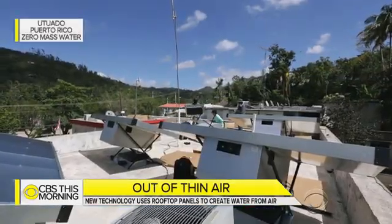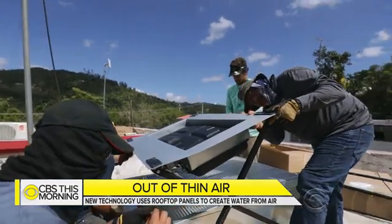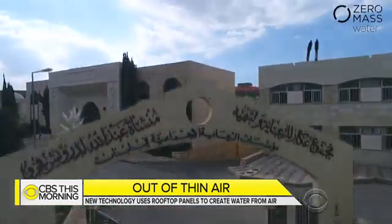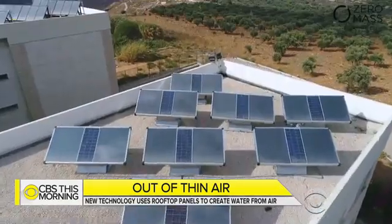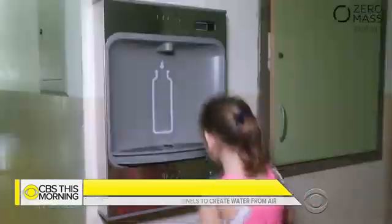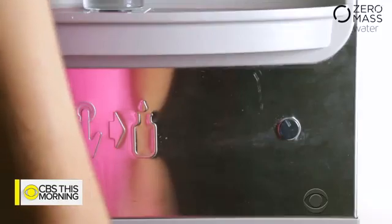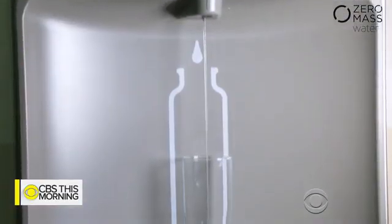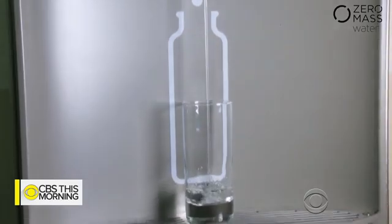They've already helped out in some of the world's current water crises, from hurricane-ravaged Puerto Rico to a girls' orphanage for Syrian war refugees in Lebanon. These are young ladies who have lost their families, their homes, their country, and otherwise would be consuming water that would make them sick. They were able to give them perfect water — at least that piece of their life was better.